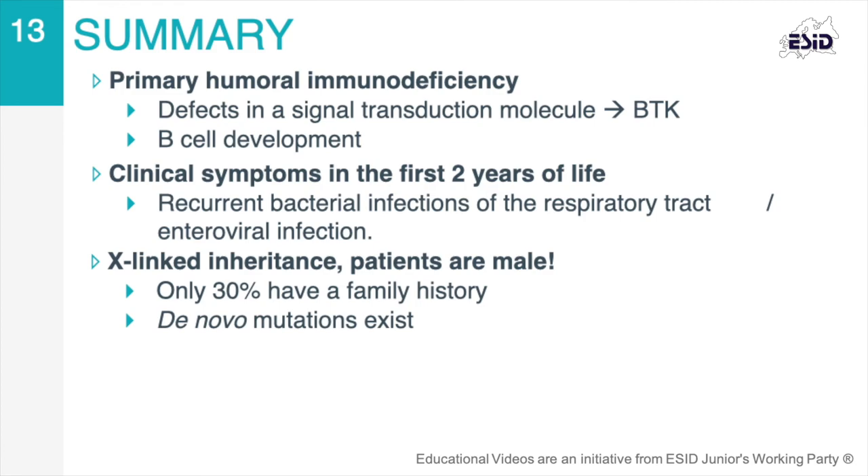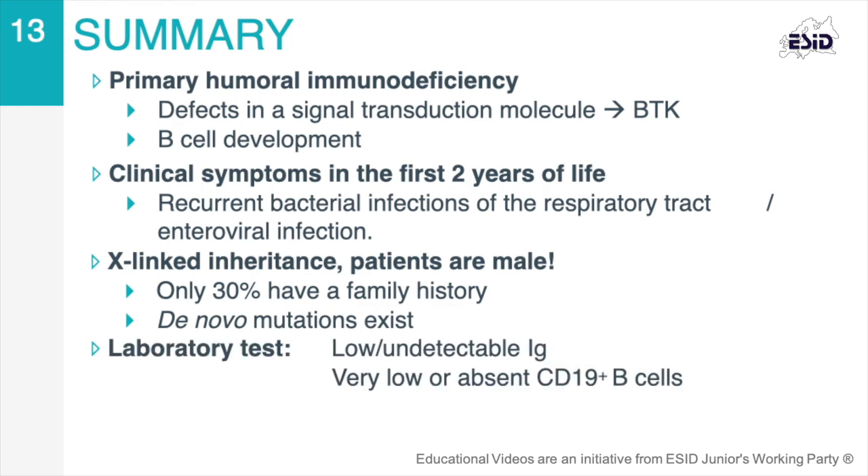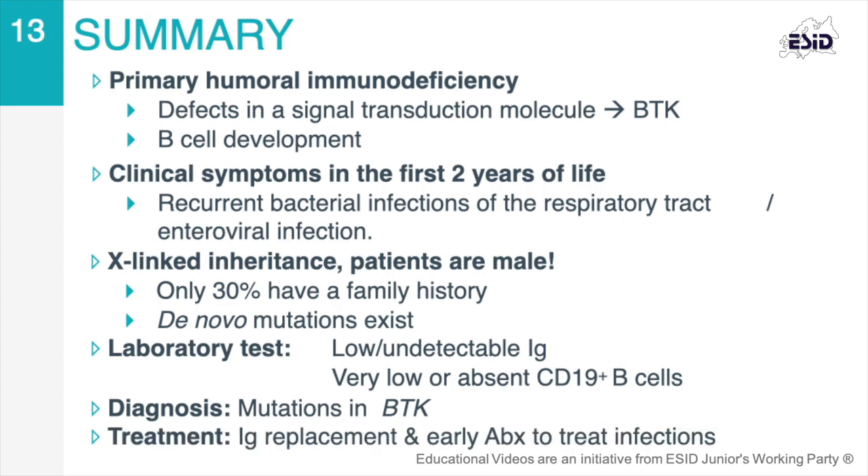De novo mutations in BTK can also occur. Relevant laboratory findings for XLA are very low or undetectable immunoglobulin levels and very low or absent CD19-positive B cells. Severe neutropenia can also be observed. The diagnosis should be confirmed by molecular studies to identify the defect in the BTK gene or defective BTK protein expression. If a mutation in BTK cannot be identified in a male with agammaglobulinemia, autosomal recessive forms of the disease should be ruled out. Immunoglobulin replacement therapy is the cornerstone of treatment, together with prompt antibiotic treatment for infections.